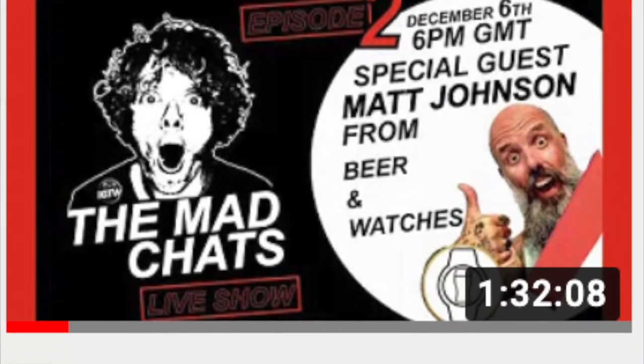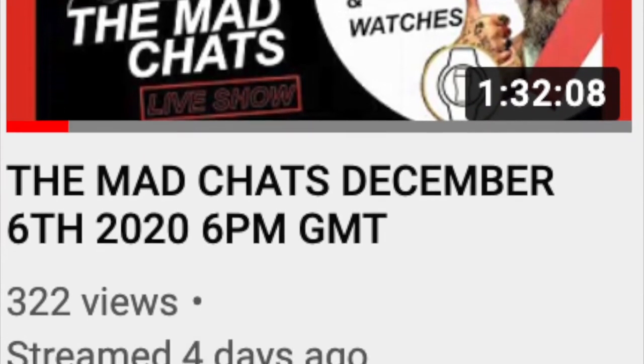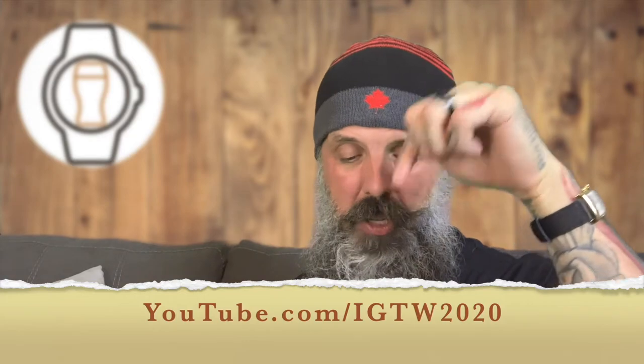If you missed it, this past Sunday I did my first YouTube live with Russell, the mad watch collector from Idiot's Guide to Watches. It was an absolute joy and a thrill. Russell's a great guy — he's got an amazing channel and he's absolutely hilarious. Not only that, but he knows his stuff about watches. You can go to IGTW 2020. I'll put that link in the description below. You can check out the YouTube live between me and Russell — I think you'll enjoy it, so go check it out.